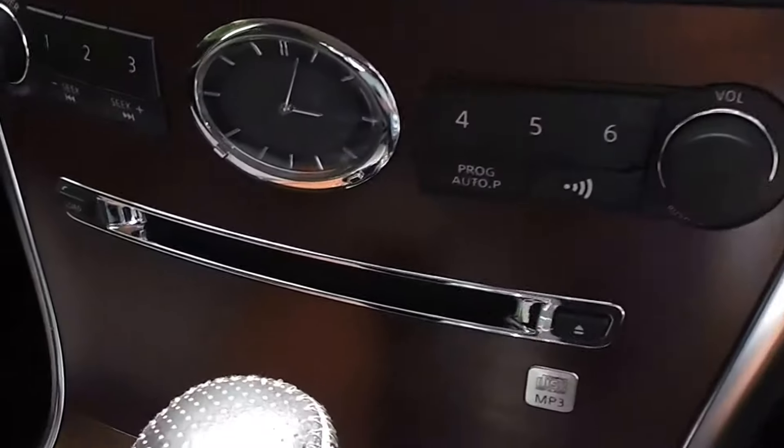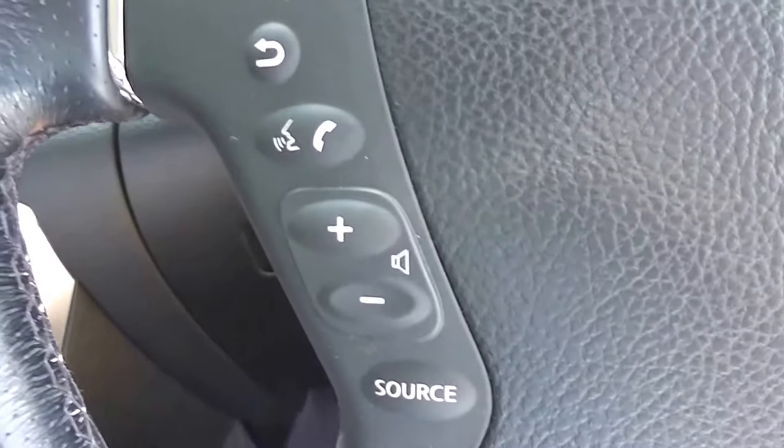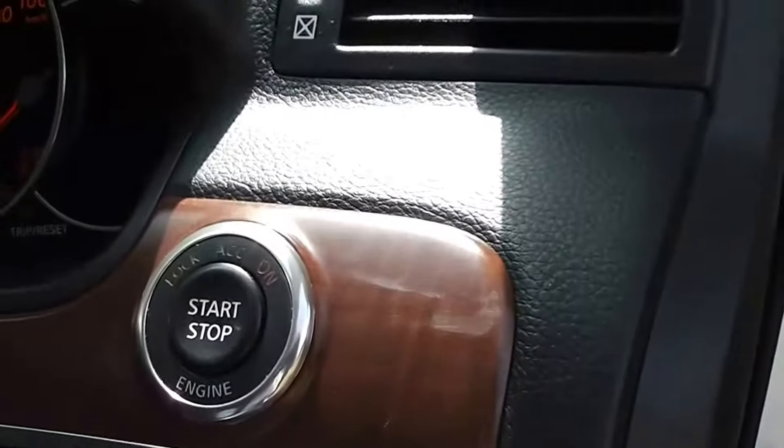It has a factory CD player and we've fitted a band expander to it. It's got controls for volume and tuning on the steering wheel, climate air conditioning, and push button start as well.